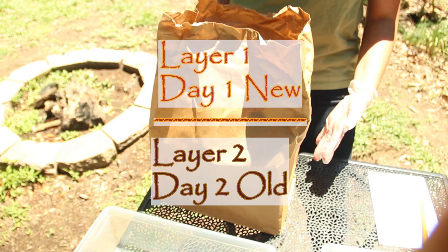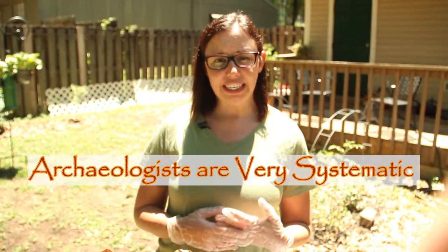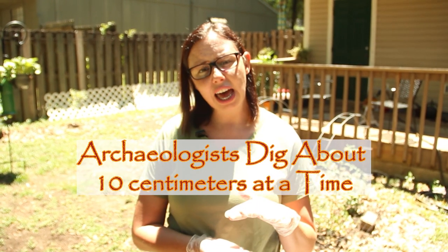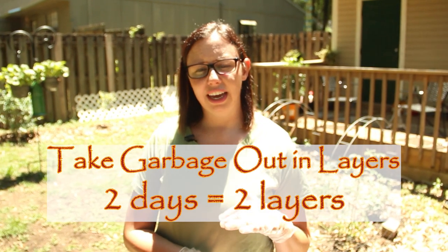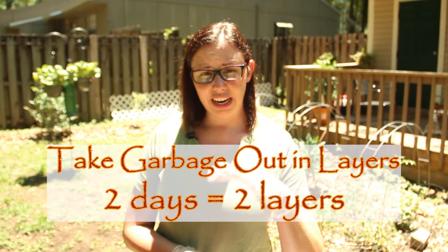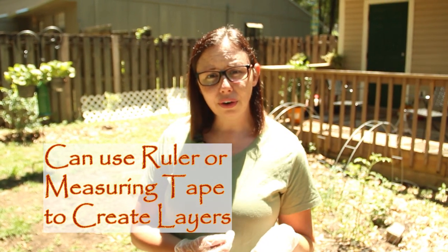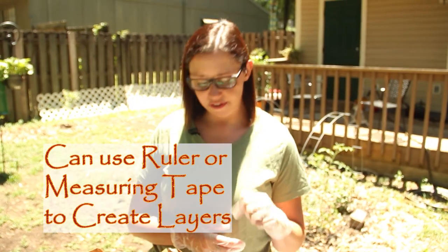Archaeologists, when we dig, we don't just dive in there and take things out — we do it very systematically. Archaeologists dig about 10 centimeters at a time, so we dig in layers. We're going to be taking our garbage out in layers, two days worth, so we'll have two layers. If you want, you can use a ruler or measuring tape and measure it out.